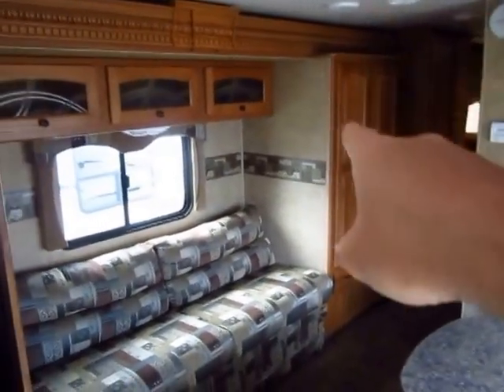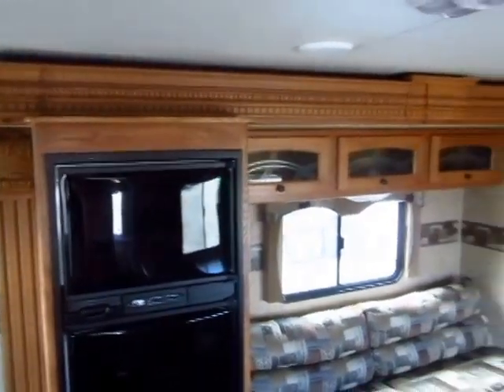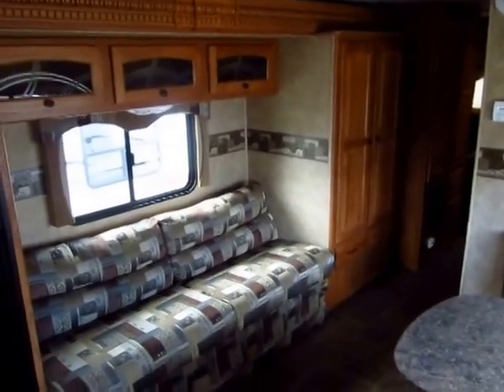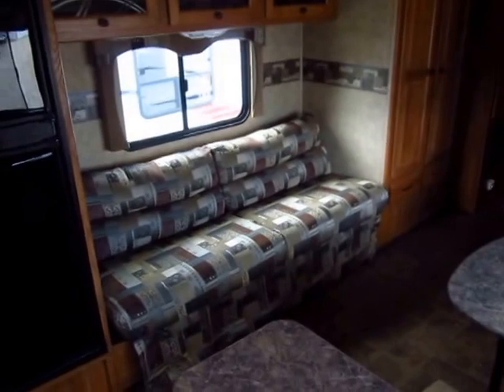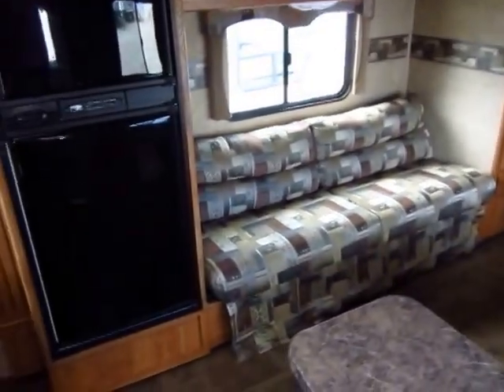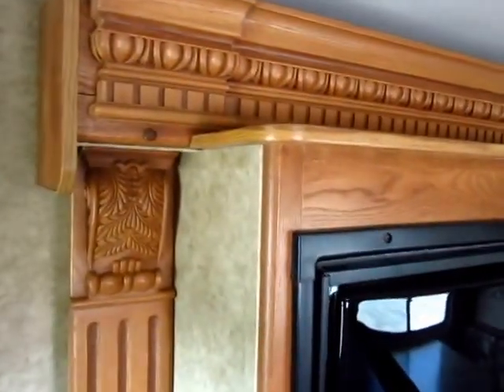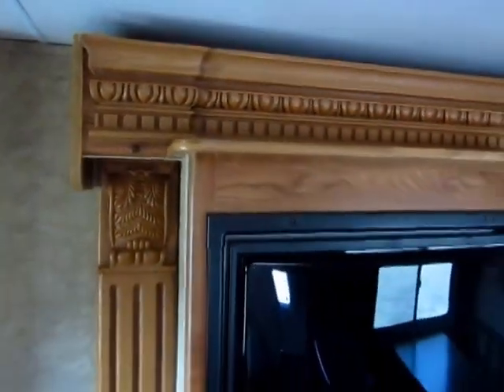What we're looking at from here all the way to here is the slide-out — it's a super slide. It's a refrigerator, sofa, and closet super slide, which is an interesting combination but actually a very functional setup that gives us excellent room and space in this floor plan. I love the slide fascia in here — it just looks fantastic.